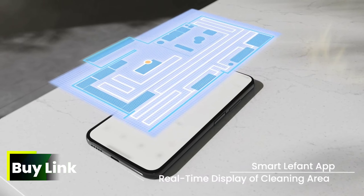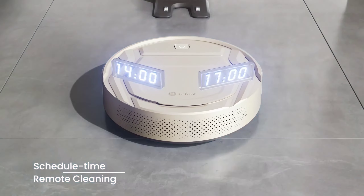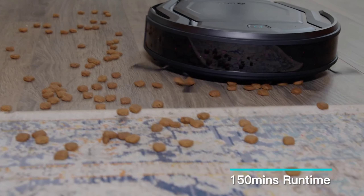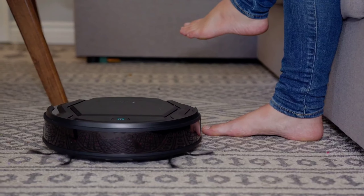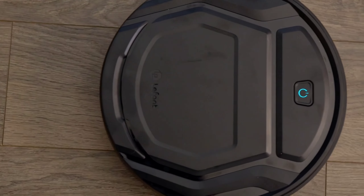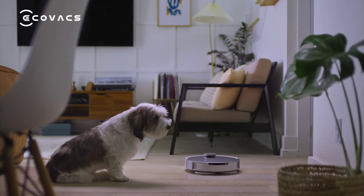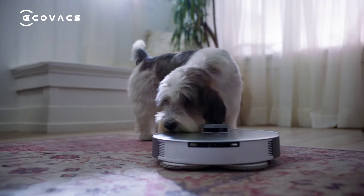Thanks to the 500ml capacity and double-layer filtration, you'll find yourself emptying the bin only once a week, minimizing the hassle. The six cleaning modes, accessible via the app, offer versatility for every cleaning need, from arranged and random cleaning to targeted spot cleaning. Pet owners, rejoice! The M210P is a fur-fighting champion with 2,200 paw suction, two side brushes, and a specially designed brushless suction mouth. No more wrestling with tangled hair on traditional roller brushes — it's all handled seamlessly.